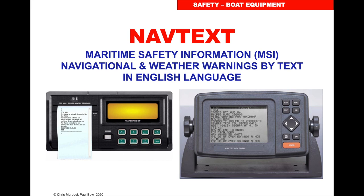Navtex. This sends out marine safety information, navigational and weather warnings by text. The modern ones now have a screen. You can deselect and select what you wish, but it will give you a weather forecast, warnings, and general information. The great thing for sailors is that this will go about 500 miles offshore because it's working on longwave. Once you've bought the set, which isn't that expensive, the information is free to receive.